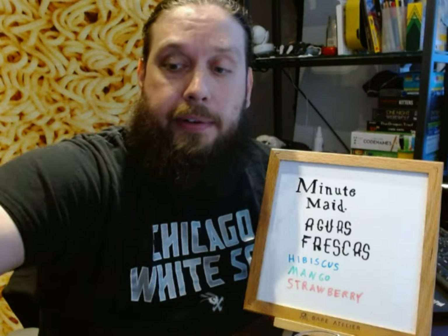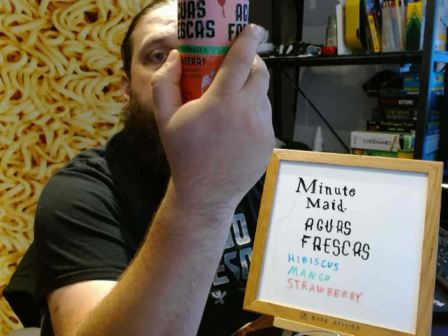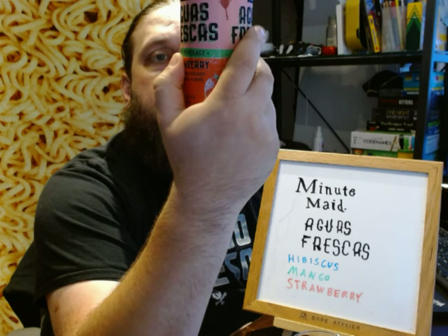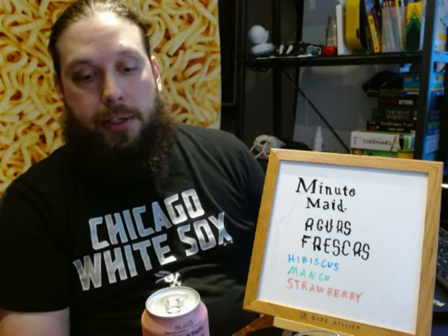And lastly, we have Aguas Frescas Strawberry. Again, 3% juice. The ingredients are water, fructose, corn syrup, apple juice, strawberry juice, citric acid, and a bunch of preservatives with fruit and vegetable juice and sucralose at the bottom as well.